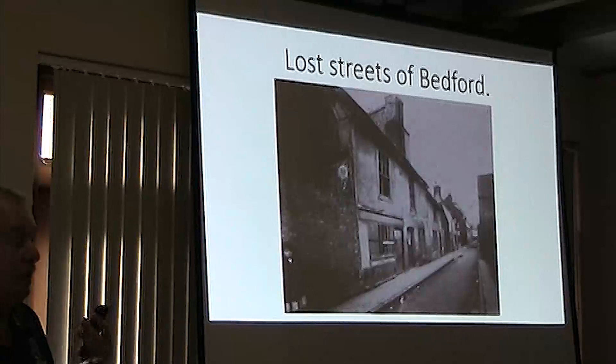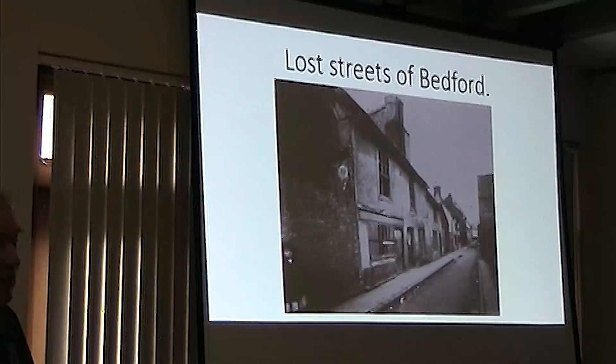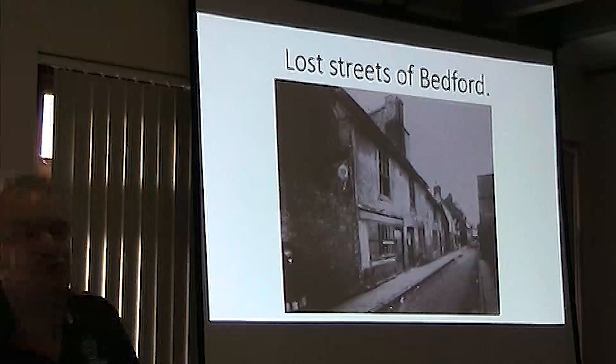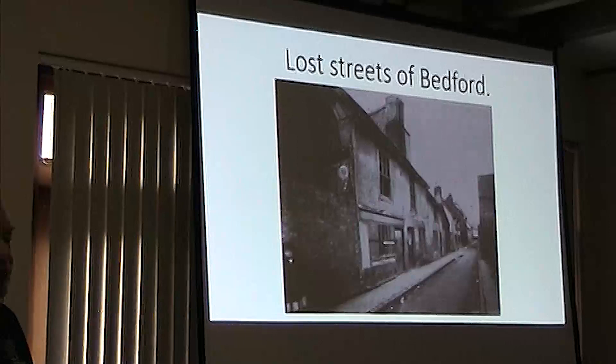There are four categories of streets I'm going to talk about. The first are ones which are absolutely genuinely lost, like Gravel Lane, which used to run from Midland Road to Horn Lane. It's now underneath New Look and TK Maxx. There are lots of streets underneath where Borough Hall is, or underneath the car park. These are ones that are absolutely gone for good — no sign of them.